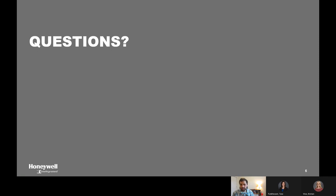I'll go ahead and end that presentation. Again, my name is Mike Kelton with Honeywell Intelligrated. Thanks for joining.